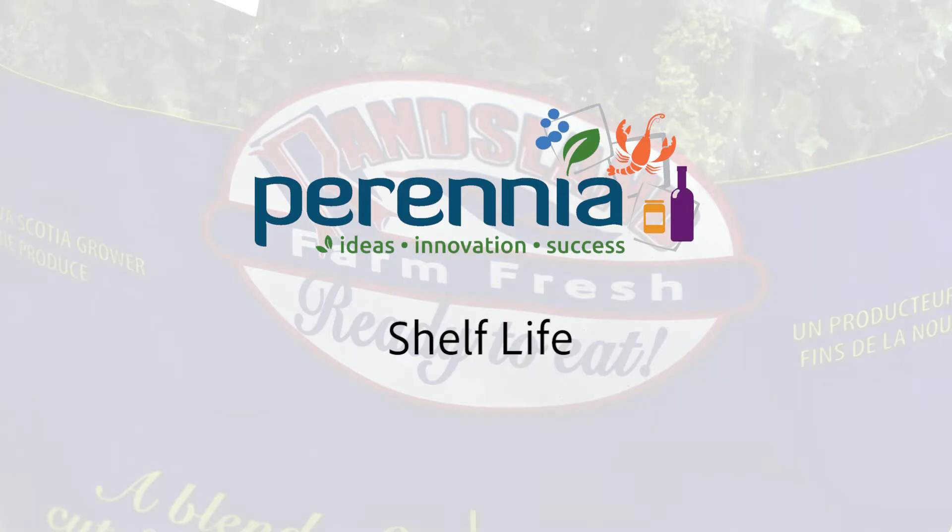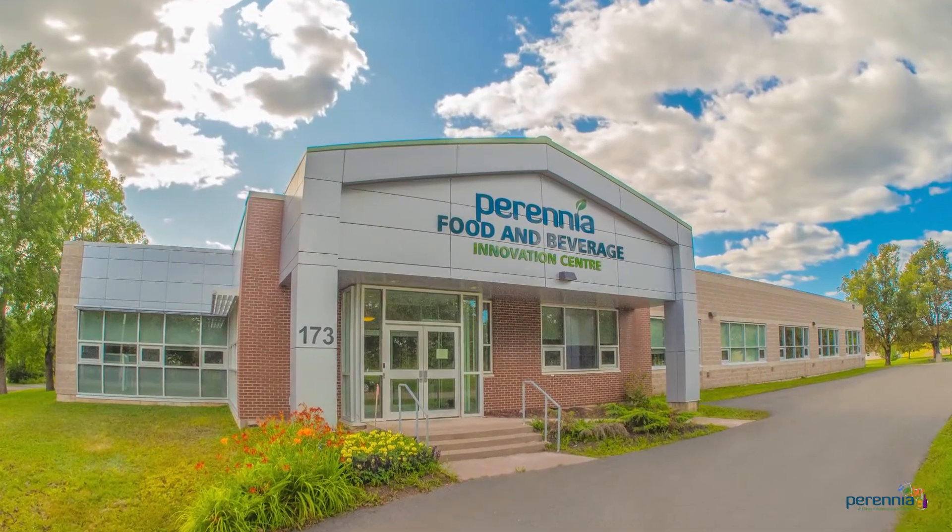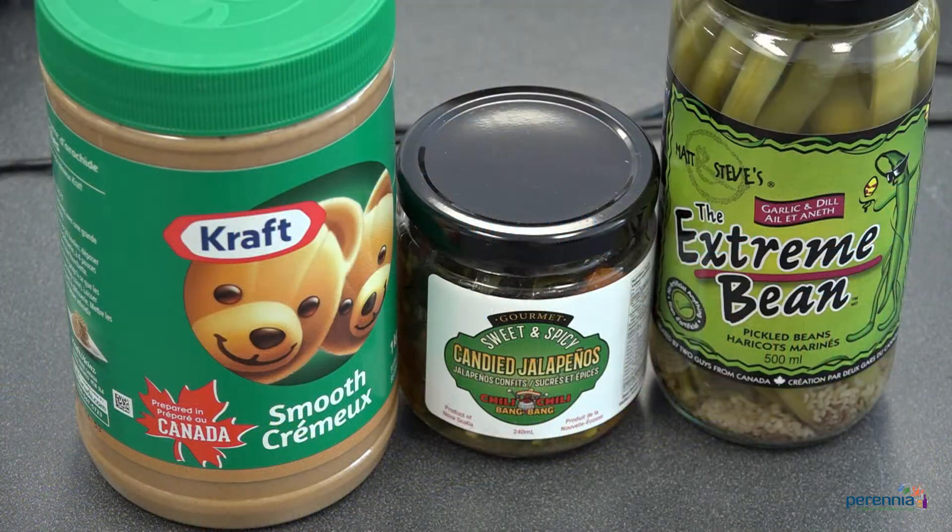Hello and welcome to our video on shelf life. Perenia's Food and Beverage Innovation Centre can test the shelf life of food products. The first step to testing your product's shelf life is to understand the background and importance of communicating this key information to your customers and consumers.